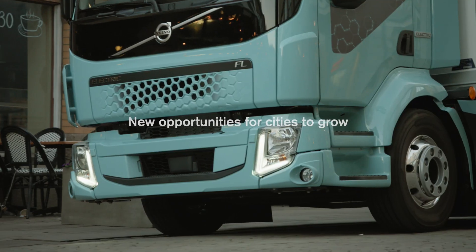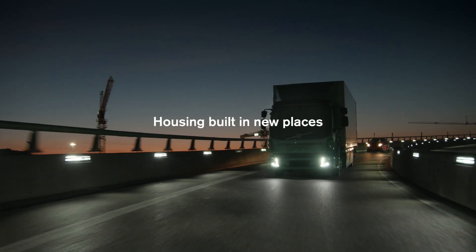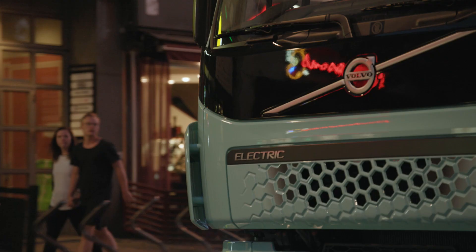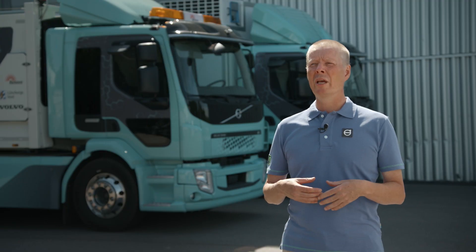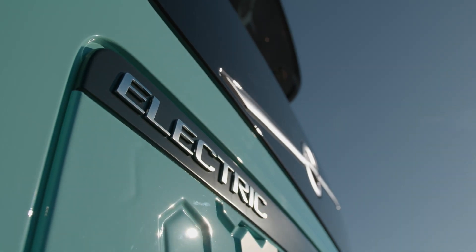These features create completely new opportunities for cities to grow and develop in a sustainable way. Housing can be built in new places, and more transportation can be accomplished at night to reduce congestion during peak traffic. Volvo FL and FE electric trucks will reduce congestion further by having a high load capacity, so we can replace many small trucks.